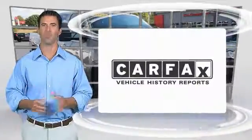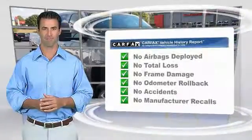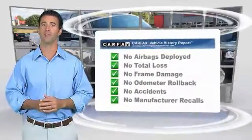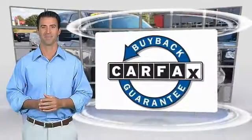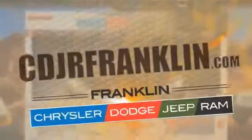Here's another high-quality vehicle with the Carfax vehicle history report. Be sure to find a complimentary copy of this report online or contact the dealership. This vehicle qualifies for the Carfax buyback guarantee. Thanks for shopping with us — for more information, visit cdjrfranklin.com.